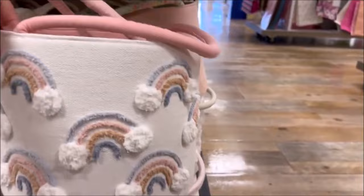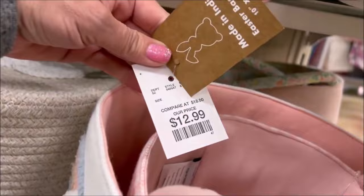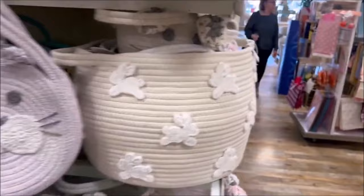The rainbow one is really cute, I just love it — so adorable. So it's a big one and a small one. The bigger one is $12.99. Yes, they have a lot of very cute Easter baskets, so hurry and get them before they're gone.